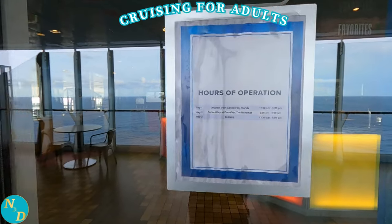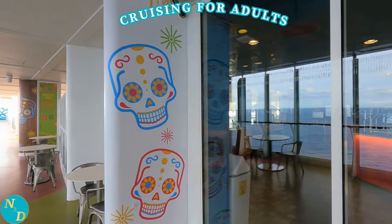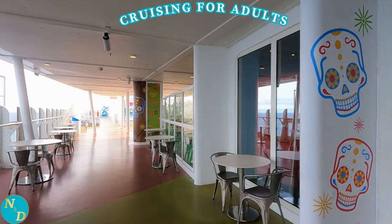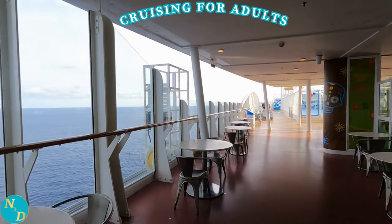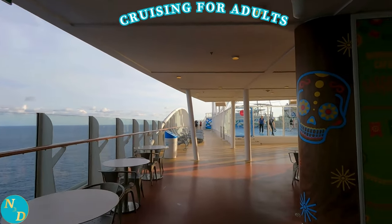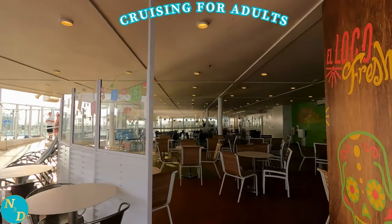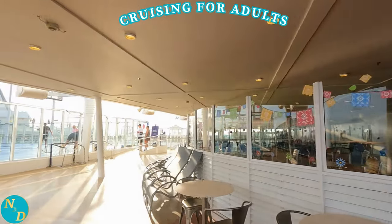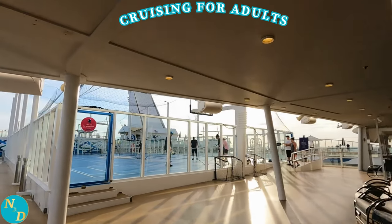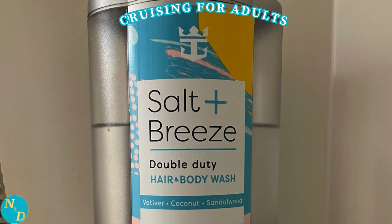On the cruise line website you'll find deck plans showing exactly where your cruise cabin is located and what is on each deck. Next, you want to watch YouTube videos, such as this one and others from our YouTube channel, as well as other YouTube channels. It's only there where you will learn insider secrets, such as on our cruise there was no conditioner in our cabin shower — only a hair and body wash combination — which we knew about before our cruise. Now you do too.